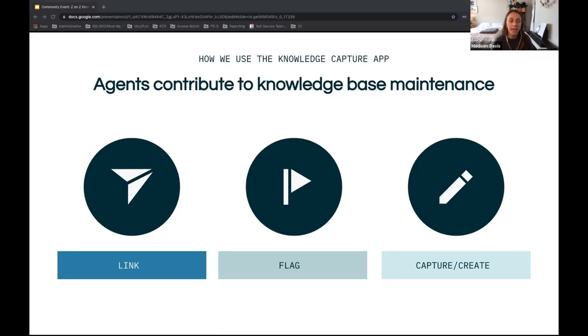Perhaps more importantly, agents use the Knowledge Capture app to flag articles they find that need an update — because the article has become outdated, information is unclear or buried, or there's a typo or translation error. We incorporate agents into our knowledge management as part of KCS, or Knowledge Centered Service. There's much greater detail on how we apply KCS in another webinar — we'll make sure everyone has the link. Agents can also draft and publish quick articles if they uncover new information in tickets, contributing not just updates but new content too.